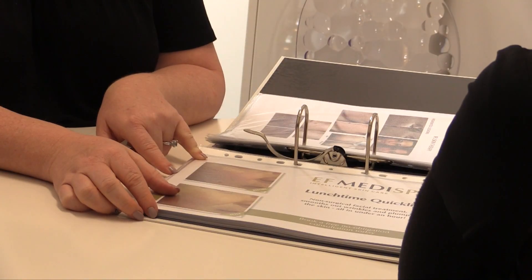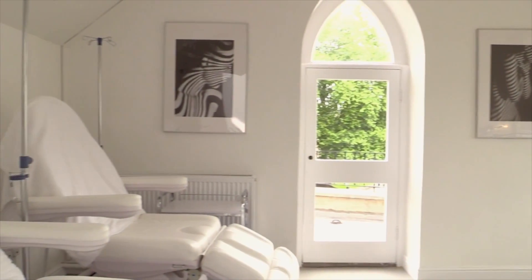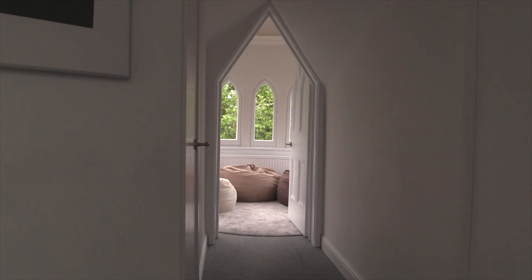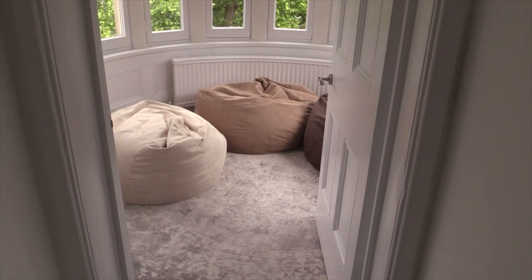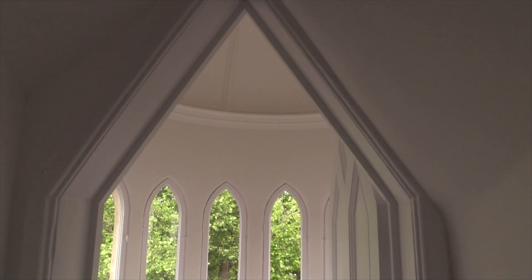The great thing about EF Medispa in Bristol is that we are going to be offering the same treatment program currently offered to celebrity clients in London. We have 10 years of experience and expertise from EF Medispa in London, with Esther Fieldgrass being the founder and always being a pioneer in everything she does. We have state-of-the-art equipment, and our staff is extremely professional and highly knowledgeable.